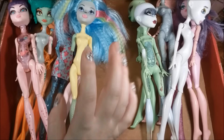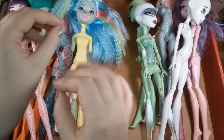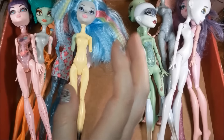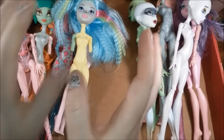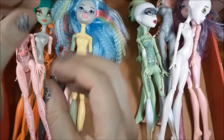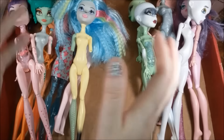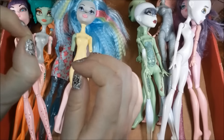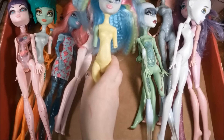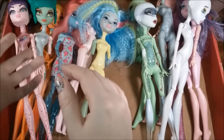I discovered that if you go on eBay and type in the magic word 'lot' — L-O-T — a beautiful world of magic and wonder opens up before you and bestows upon you cheap dolls for around 20 bucks in a huge pile of trash. I cannot put that genie back in its bottle.